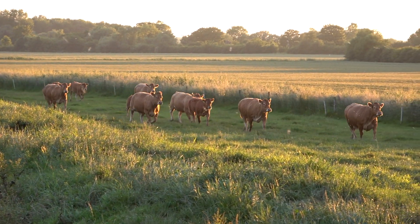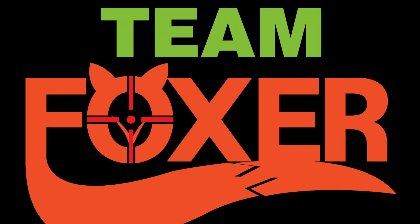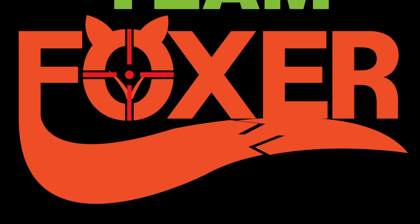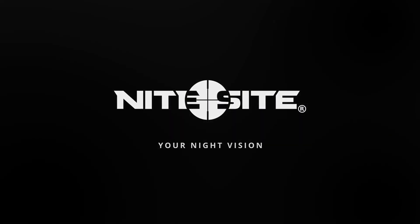Quick, quick Daisy! Team Foxer has a new video out! We've got to get to it! Hey guys, it's Robin here from Team Foxer and in tonight's episode we go cubbing with the guys from MGR.